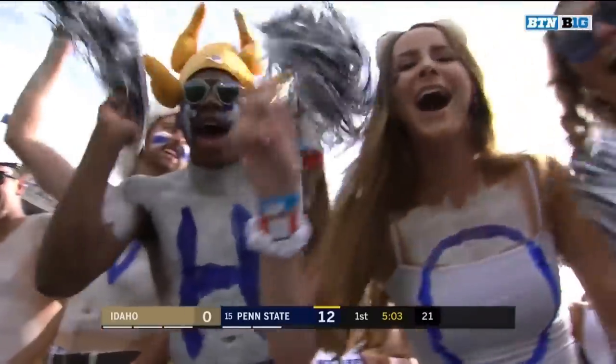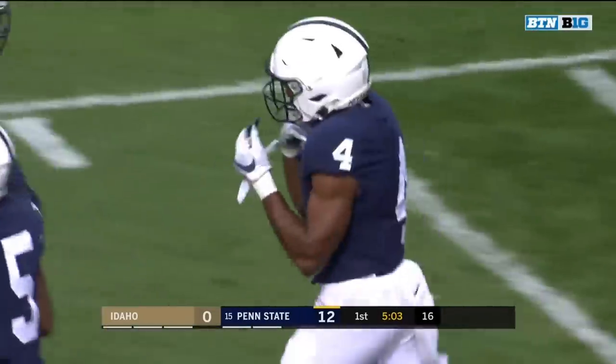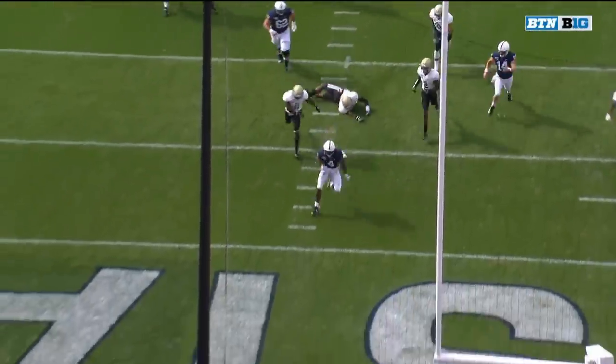The redshirt sophomore, who they say has blistering speed, races 23 yards up the gun. You're going to see him right here, cut right off the back hip of Rasheed Walker, and there's no one there at the second level.